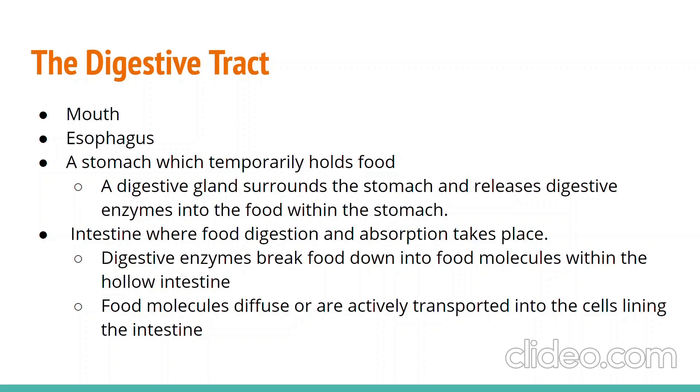The digestive system of a clam is very similar to that of a human. Food enters the mouth of the clam through structures called labial palps. Once in the mouth, the food enters the clam's digestive tract, passing through the oesophagus into the stomach that releases digestive enzymes into the food. Next, the particles enter the intestine where the enzymes break the food down into molecules small enough to be transported into the lining, where they enter the blood and are sent to the cells.